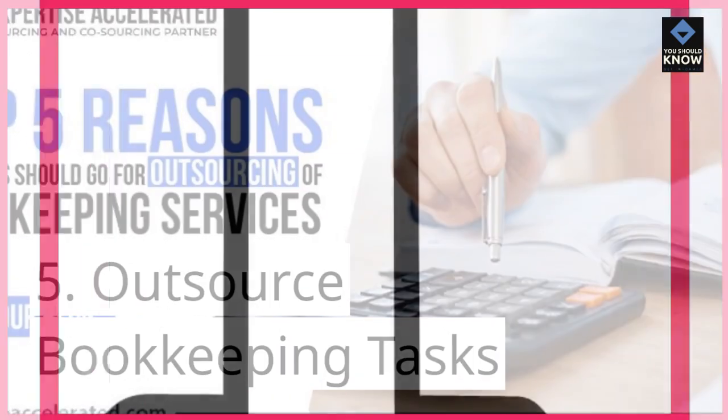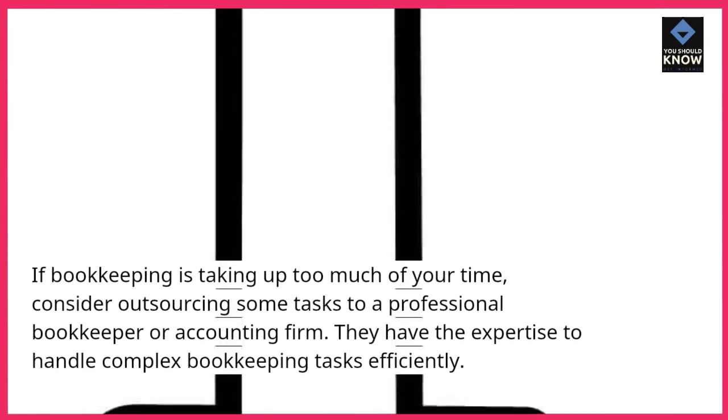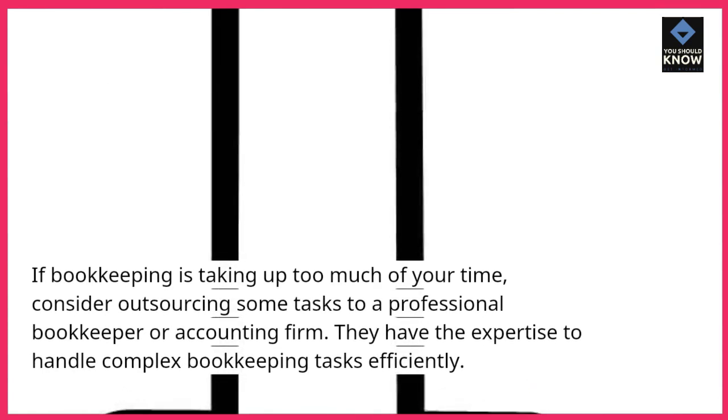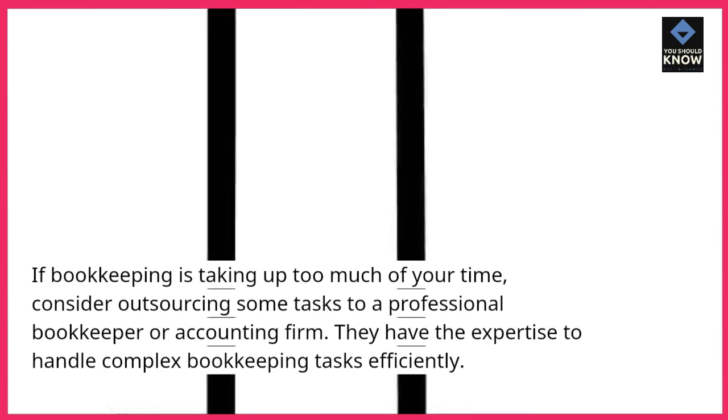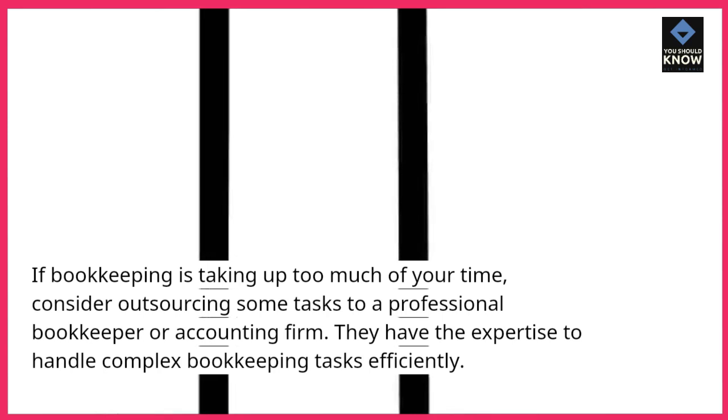5. Outsource bookkeeping tasks. If bookkeeping is taking up too much of your time, consider outsourcing some tasks to a professional bookkeeper or accounting firm. They have the expertise to handle complex bookkeeping tasks efficiently.